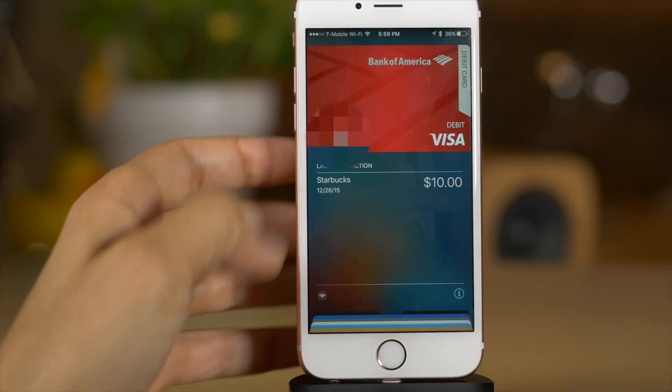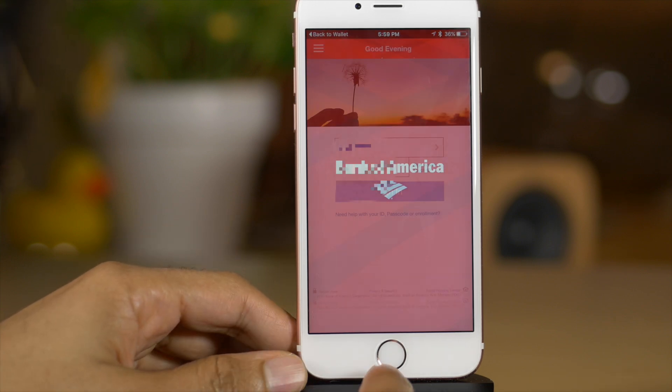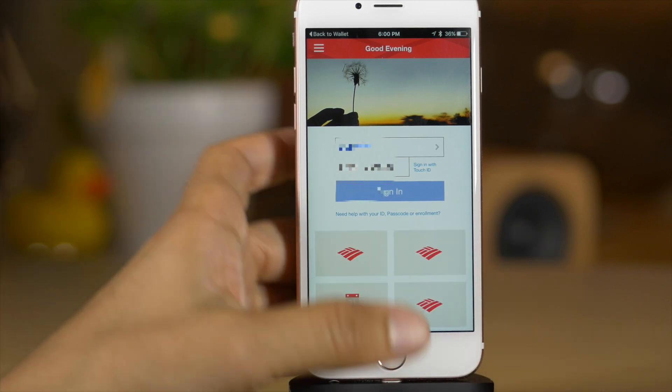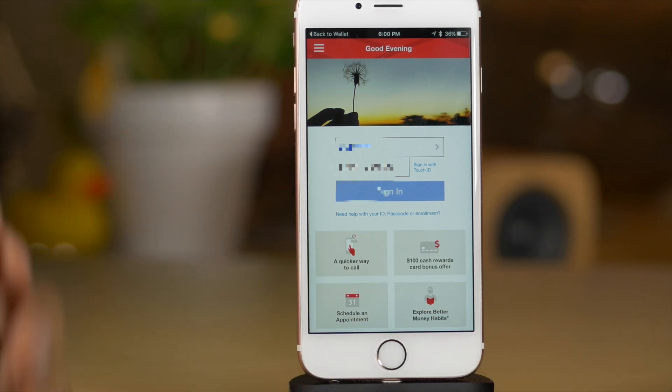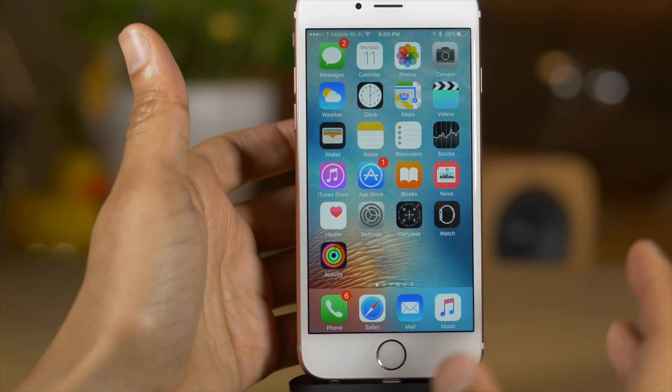There's a new link within the Wallet app. When you have a specific card linked and that card has a companion app, you can quickly tap a link within the Wallet and open that companion app directly. Not a huge feature, but a nice addition.